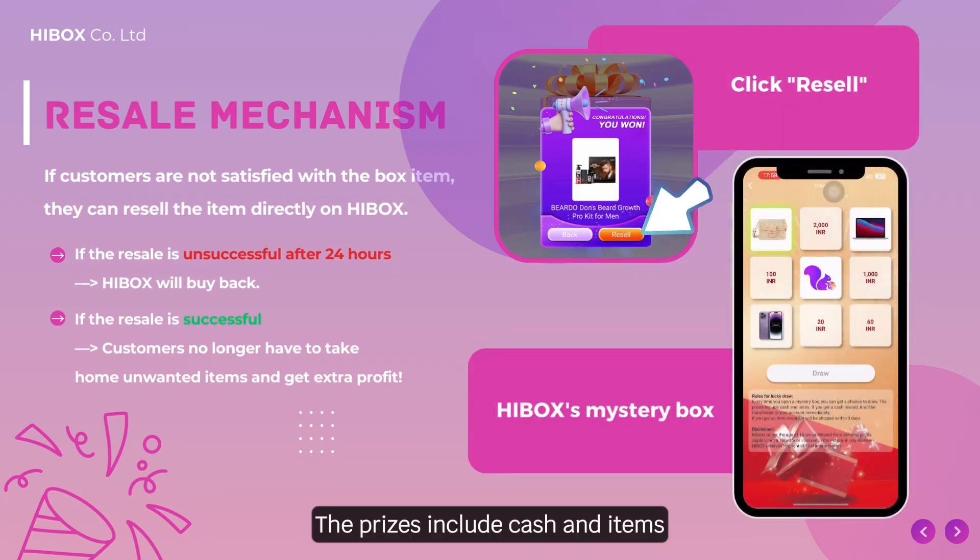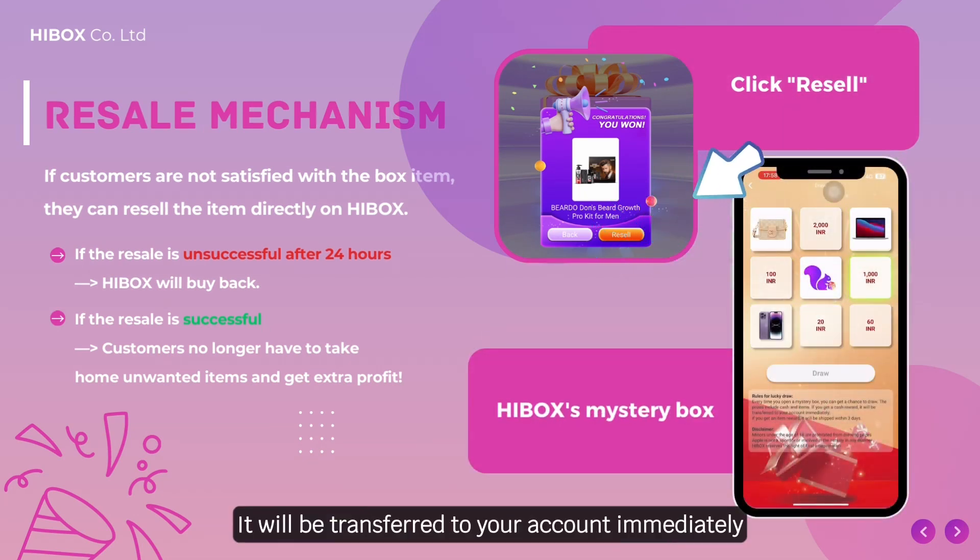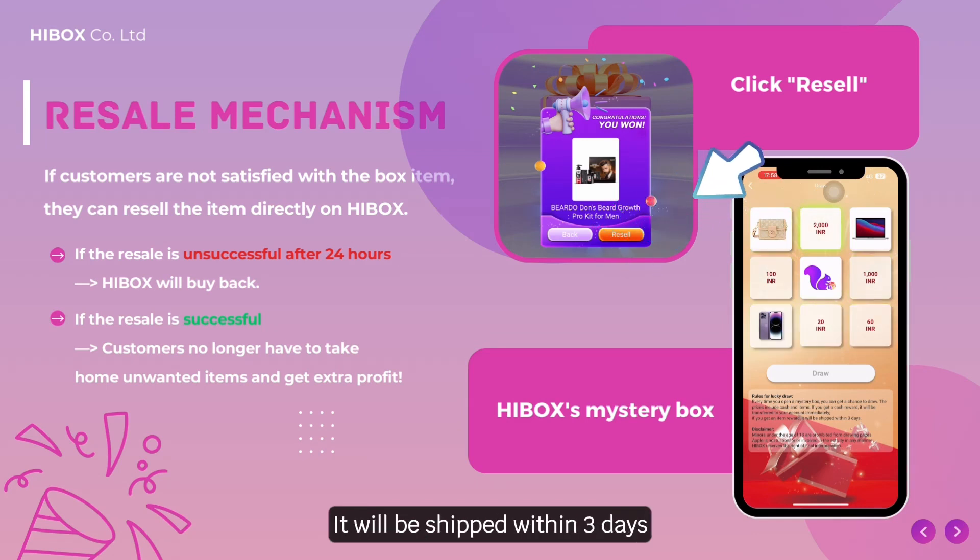If the resale is successful, you will no longer have to take home unwanted items and also get a chance to join the lucky draw. The prizes include cash and items. If you get a cash reward, it will be transferred to your account immediately. If you get an item reward, it will be shipped within three days.